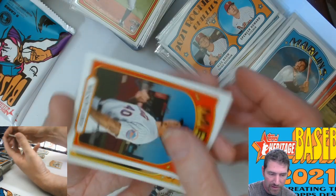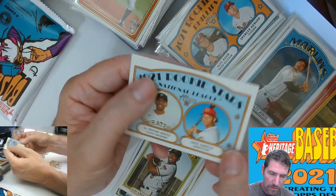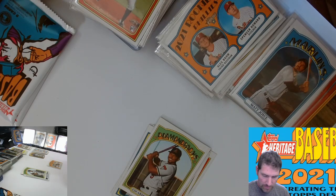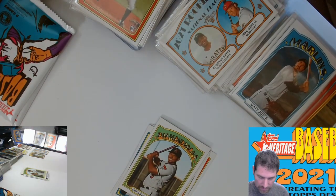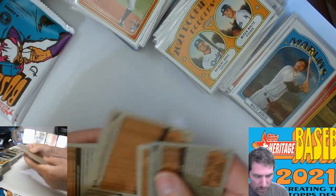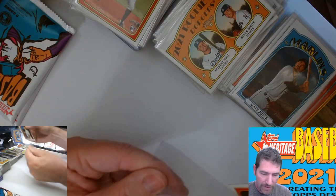I think those then-and-nows are like one out of every 25 packs. Altuve. Rookie stars — Brian Hayes and Jose Garcia — two different cards of rookie stars on that one. That's a good amount. I think I've got a few of those Brian Hayes and Garcia ones. 400 and we got a short print in there as well. Wilson Ramos, Cubs.